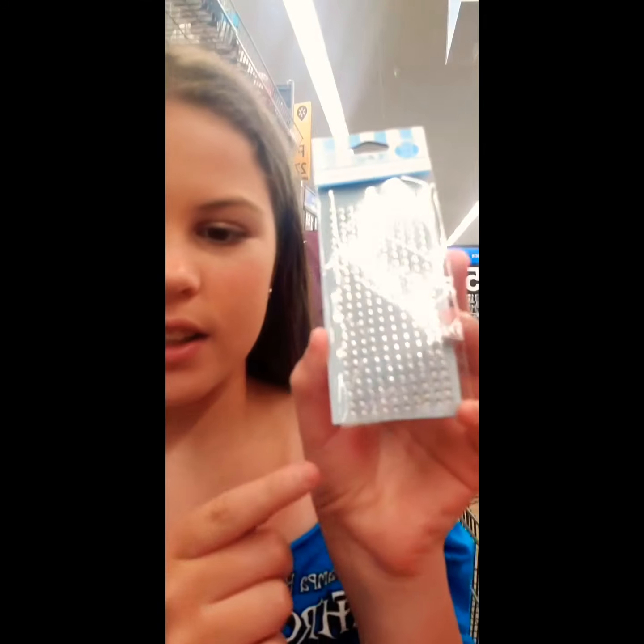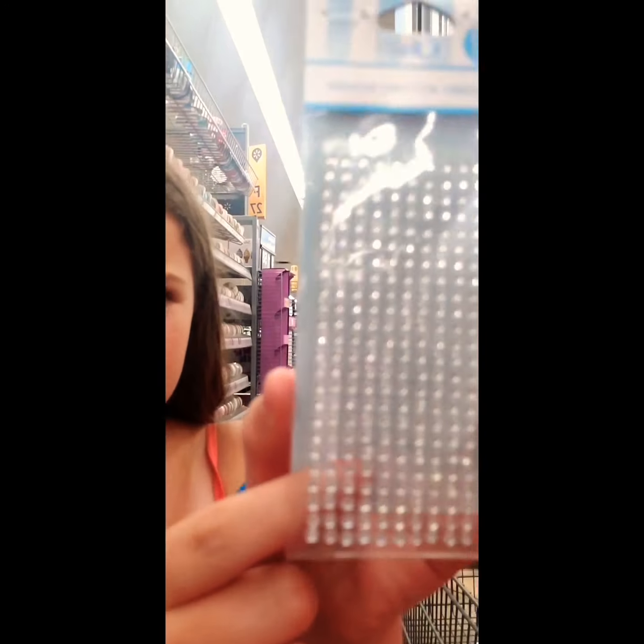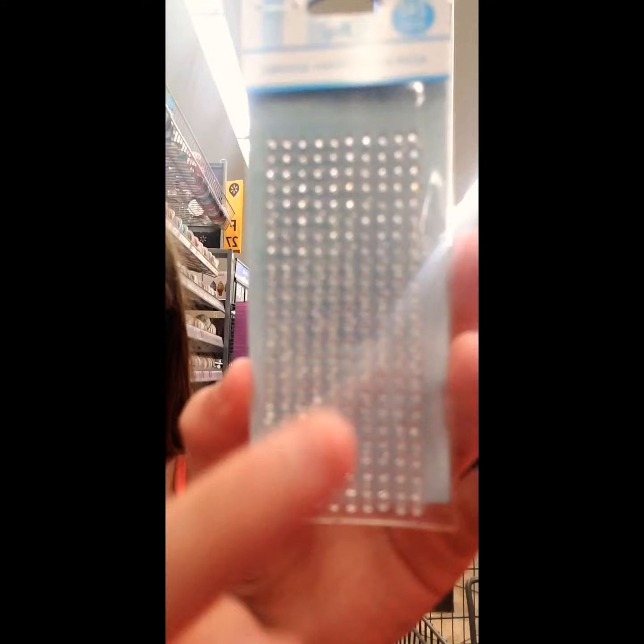Now we're going to make the rhinestone spelling so we can make yarn doll eyes. I think these are the ones we're getting — we might decide on a different one but this is what we're going to do for now. You guys have no idea how embarrassing it is to be vlogging in a public store.